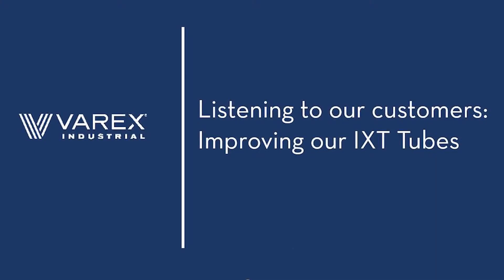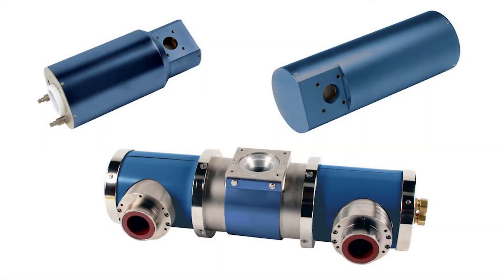Hi, I'm Greg Andrews. I'm here today with Mark Bernards and Mike Snow talking about NDI tubes, or non-destructive inspection tubes, for the IXT product line. Gentlemen, tell us today what's new.